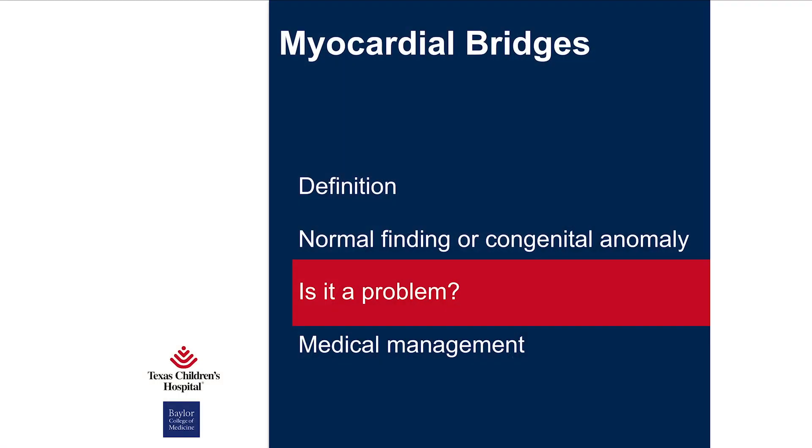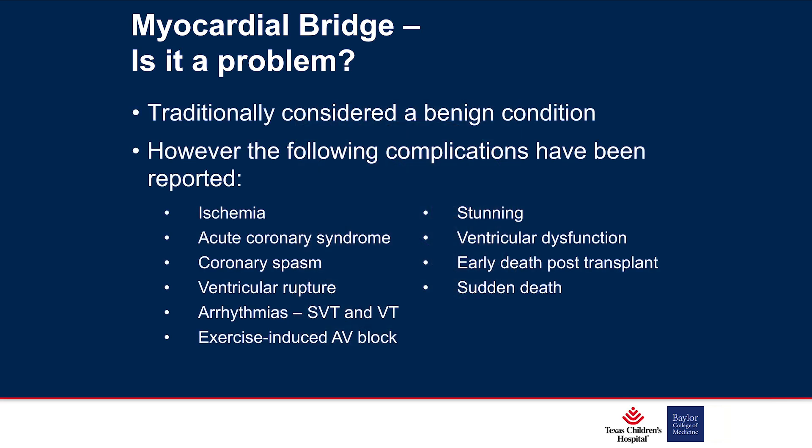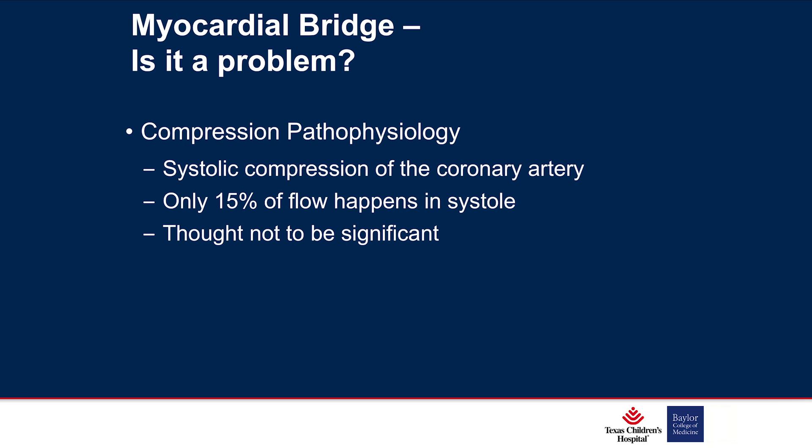Is this a problem? Traditionally it's been considered a benign issue, but there are reports of problems: ischemia, coronary syndrome, spasms, arrhythmias, exercise-related problems, and dysfunction. The thought is it causes systolic compression of the coronary artery — however, only about 15% of coronary flow happens in systole, so why is this a problem?